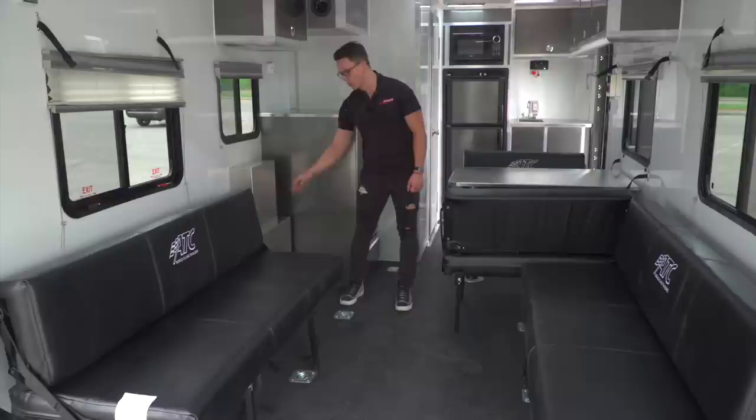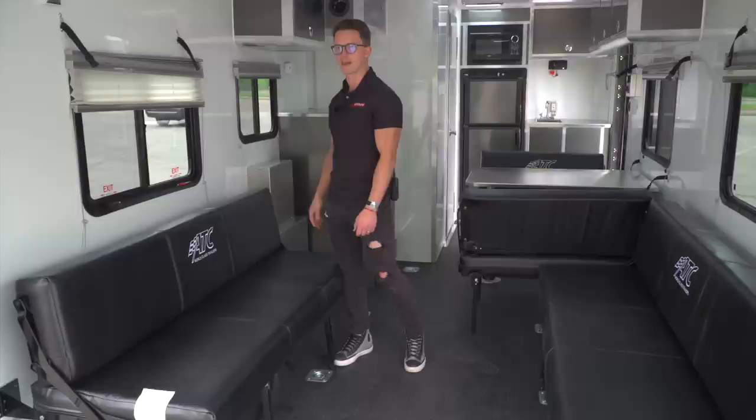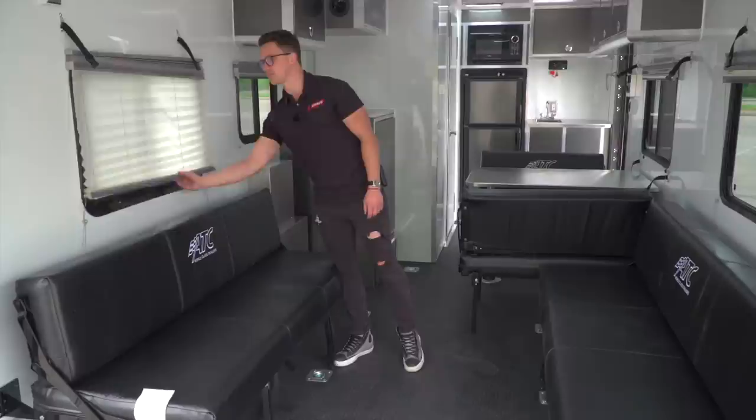Moving forward, you can see there's some space taken up on the inside by that fuel station, but it's no wider than your sofas. This here is your egress window. If you pull these latches, that actually pops off. It's standard on most campers — it's actually a requirement to have an escape window of some kind.